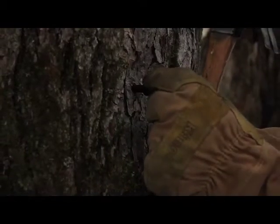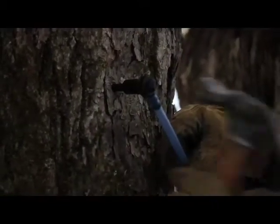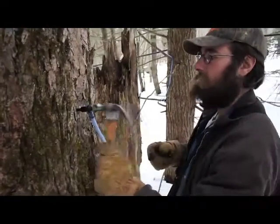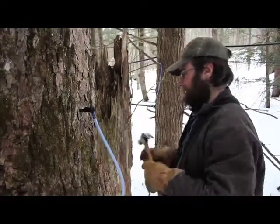You give it a wiggle to make sure it's in there tight. And that's it.